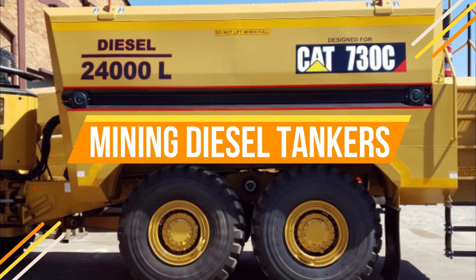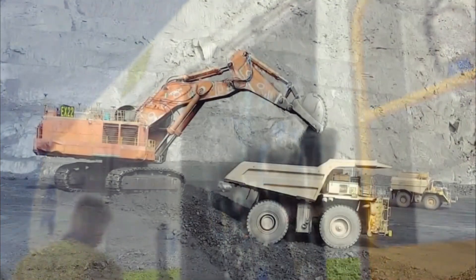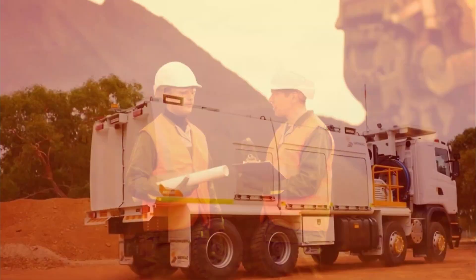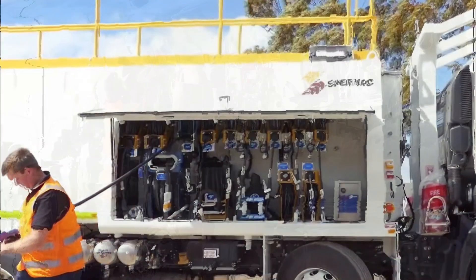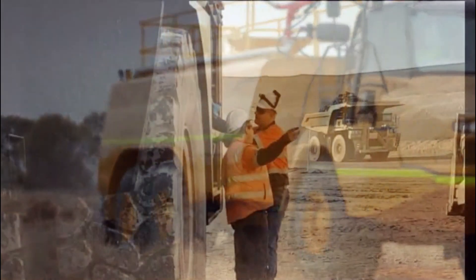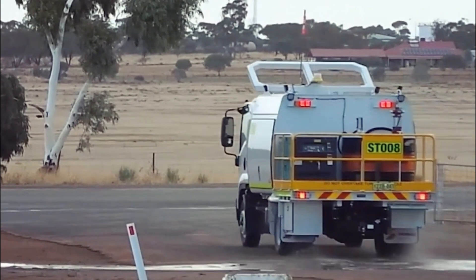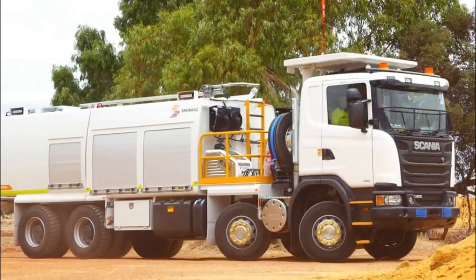Number 7: Mining Diesel Tankers. In all types of mining, heavy machinery running on diesel fuel is essential, often located in remote areas far from service stations. Mining diesel tanker trucks solve this challenge by transporting fuel directly to the mine site, avoiding the impracticality of moving large machinery for refueling. These trucks resemble articulated dump and water trucks, but carry the vital diesel fuel needed for mining equipment. By refilling machines on site, disruptions and downtime are minimized, ensuring uninterrupted operation of generators and heavy-duty machinery, resulting in increased overall site productivity.